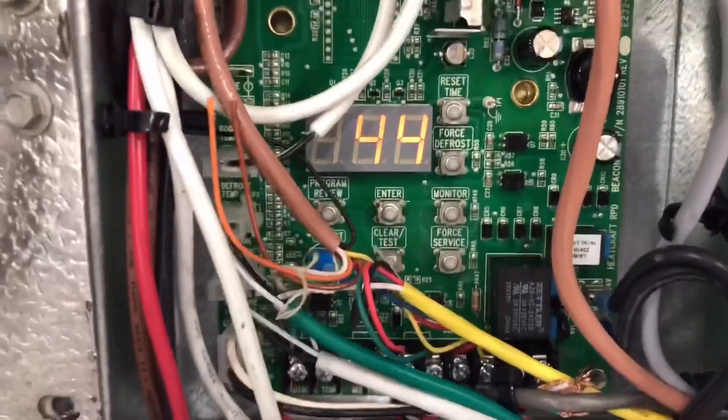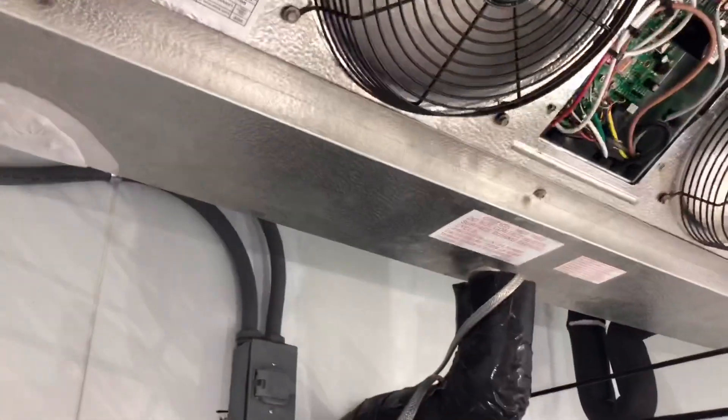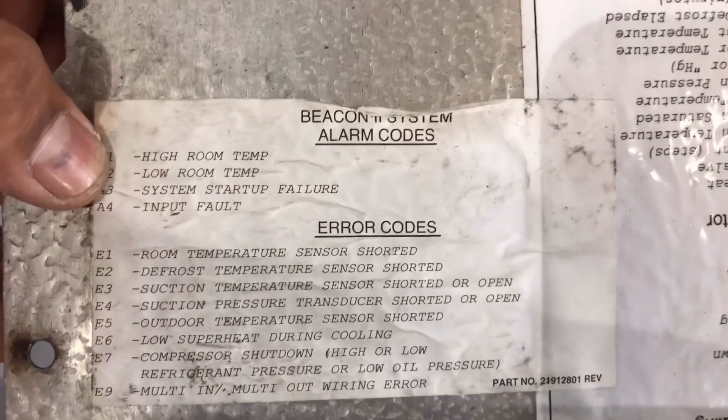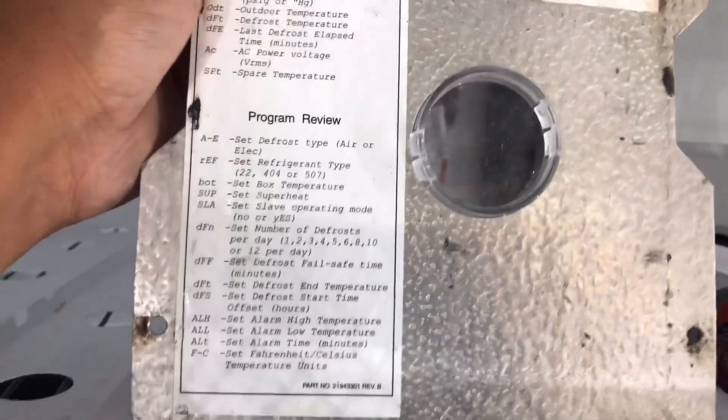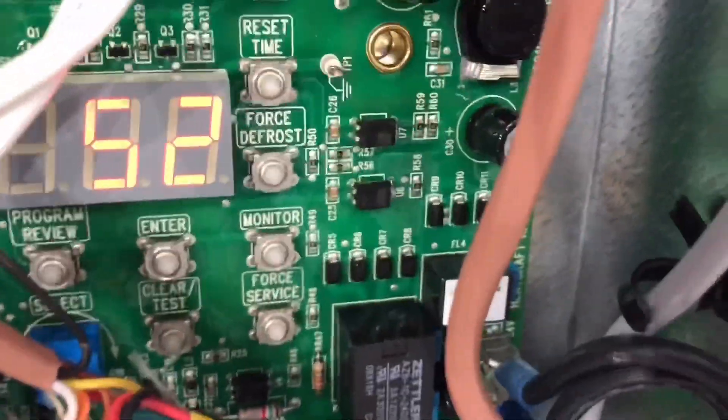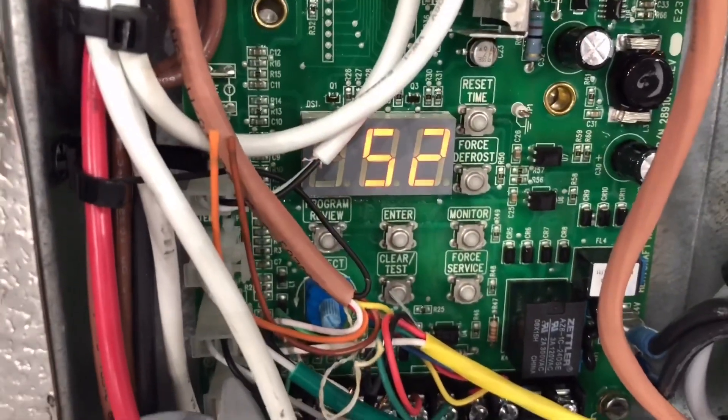We are calling for cool, we are at 44 degrees in here. This is an A1 — A1 if I'm not mistaken is a high temperature alarm. So we probably have a frosted-up coil. We are getting an A1 high room temperature. Let's see if we can throw this into a defrost, because that is going to take a long time to defrost. I managed to put it into a defrost — all you got to do is hold down that button that says force defrost and you will put it into a defrost.